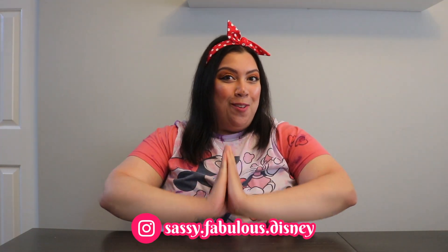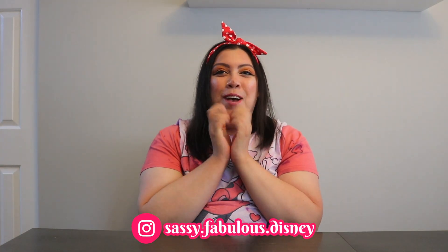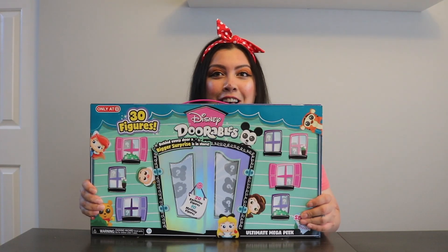Hello my beautiful people and welcome back to my channel! We have something super exciting. I'm just super excited because I have waited since January to open this and we're in June.